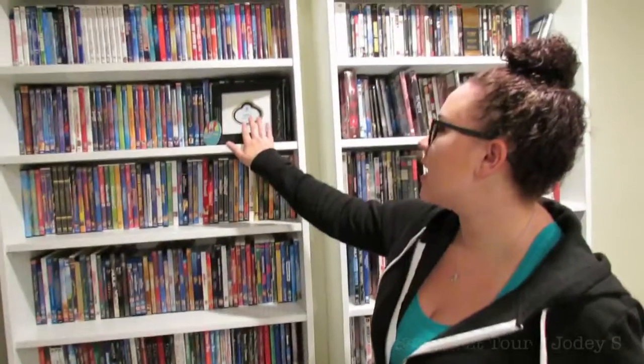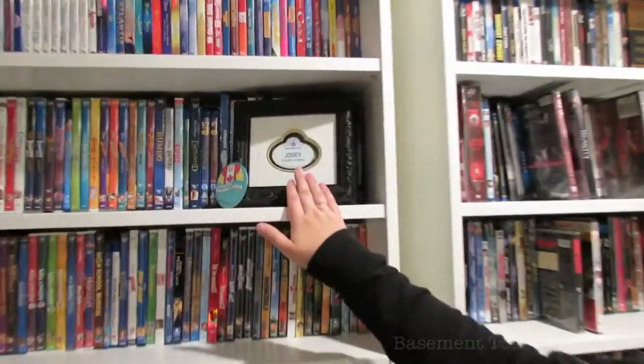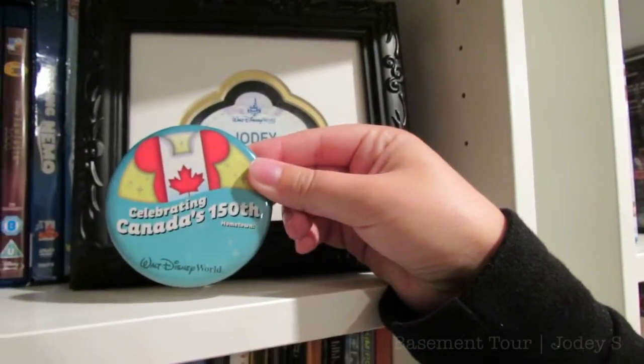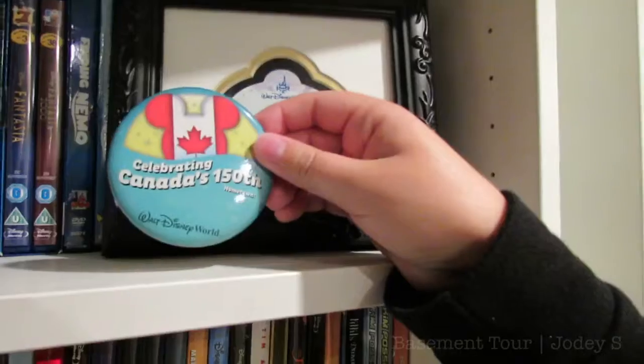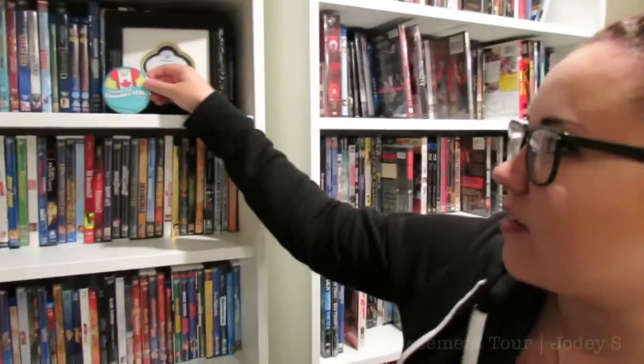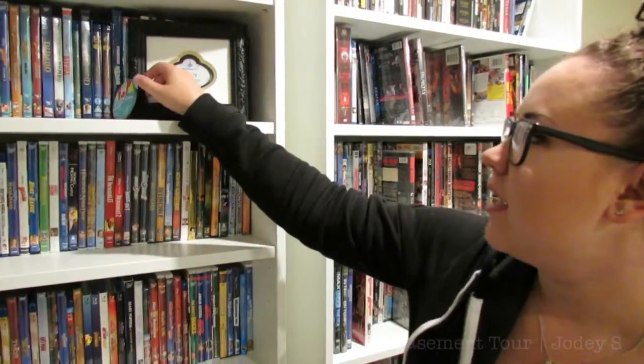Up here I have my name tag from when I worked in Disney World, as well as a Canada 150th button. Someone I knew was actually down in Epcot when Canada had their 150th and was able to pick this up for me, so that's where I got that from.